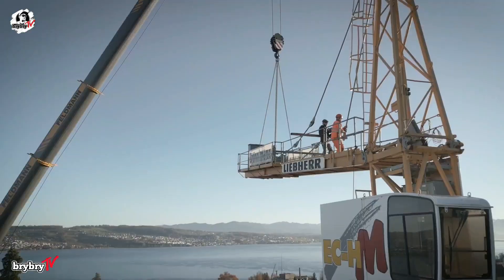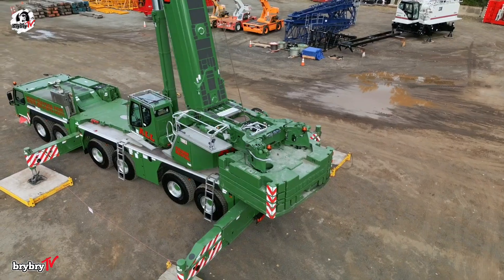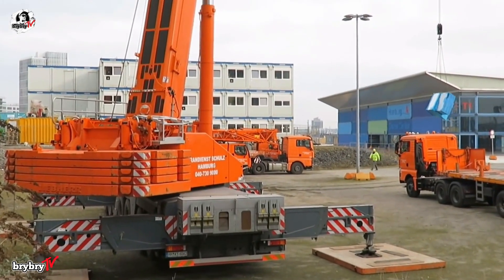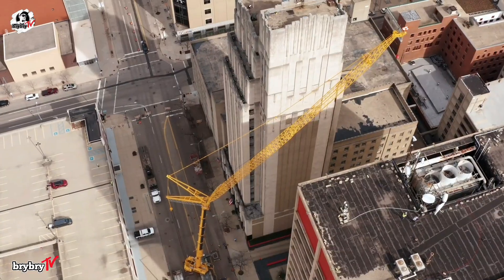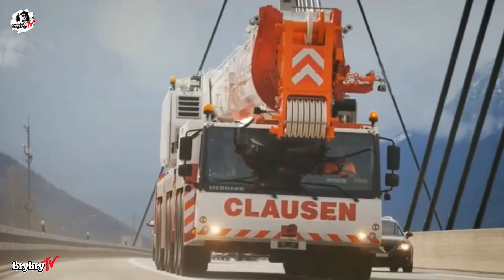Welcome back into another episode from Bry Bry TV. For today's video, let's talk about the Liebherr LTM 1300-6.3, a groundbreaking all-terrain mobile crane that set a new standard in lifting capacity, reach, and transport efficiency. Without further ado, let's dive in.